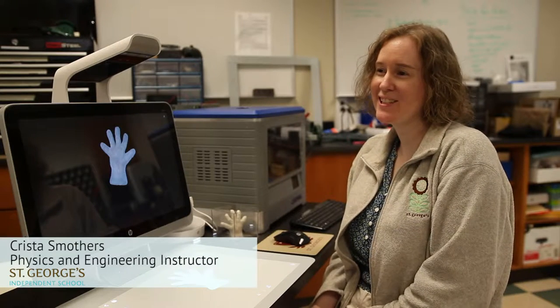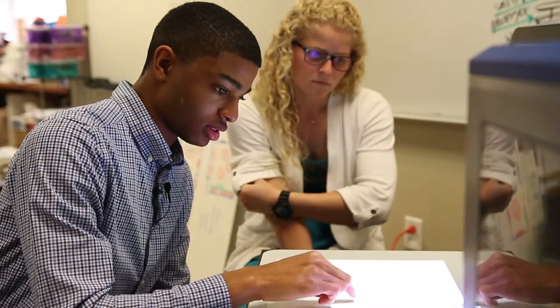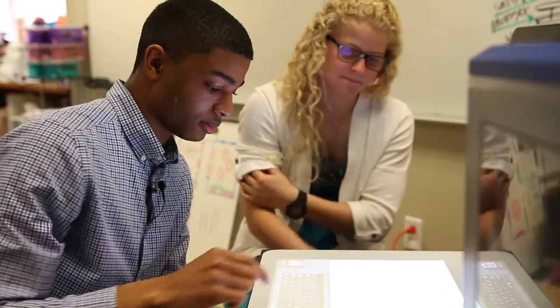I am Krista Smethers and I teach physics and engineering, computer programming and robotics. Over the course of the past few years, the way that I teach my class has changed a lot.